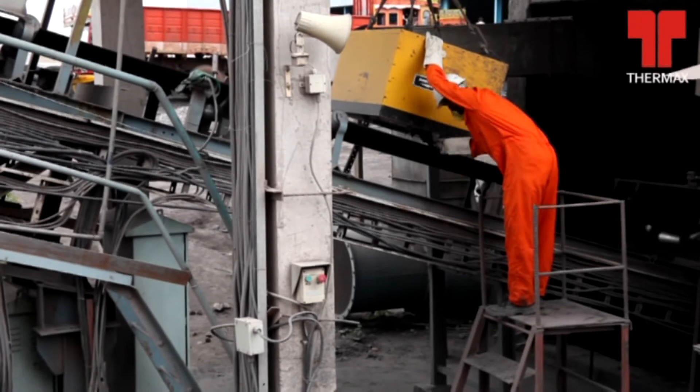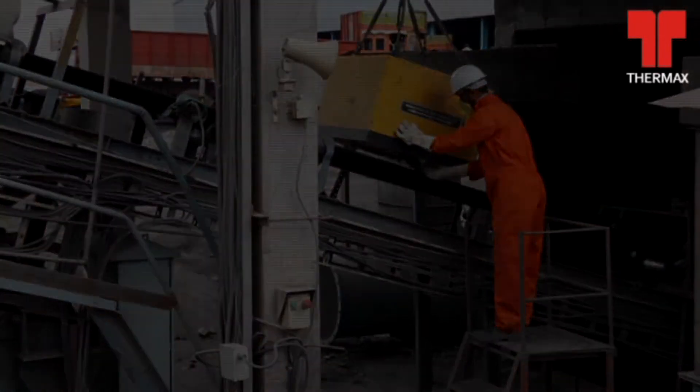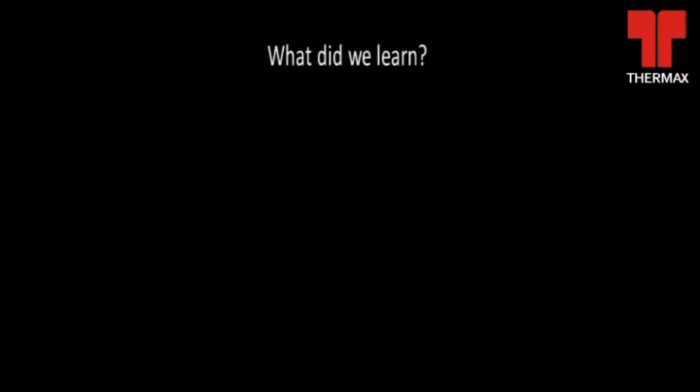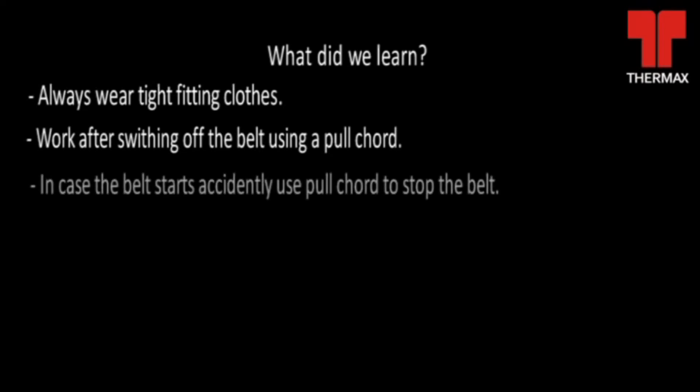In case the belt starts accidentally, use the pull cord to stop the belt.